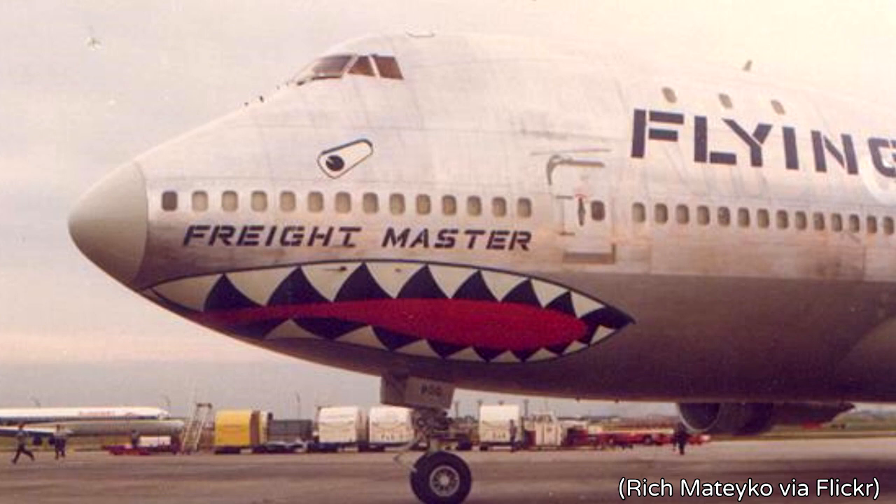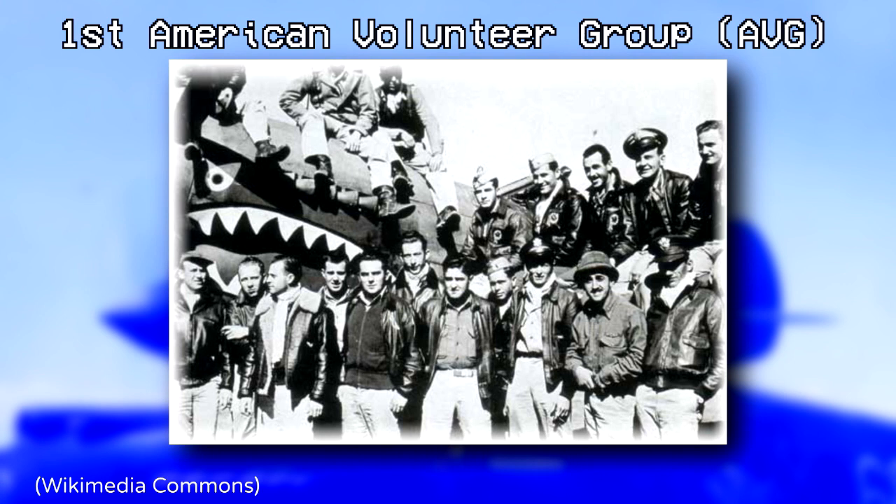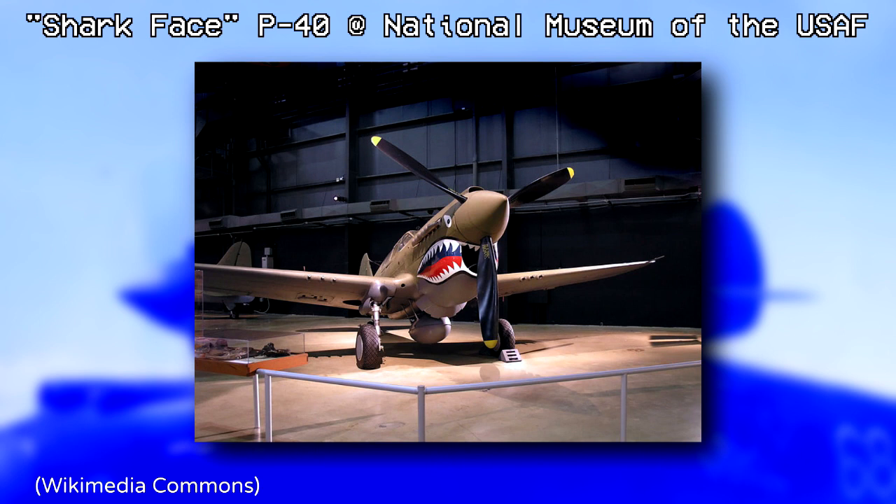Did you know that Flying Tigers painted the Boeing 747 with the shark-faced nose art? Flying Tiger Line's founders were former members of the Republic of China's First American Volunteer Group, who were nicknamed the Flying Tigers. They were known for painting shark-faced nose art on the Curtiss P-40 Warhawks during World War II.